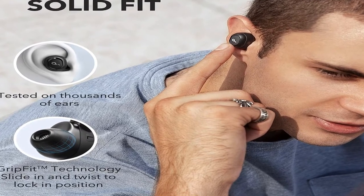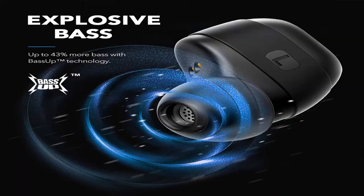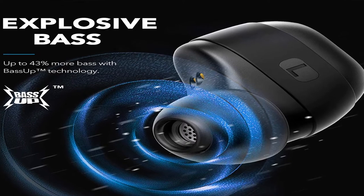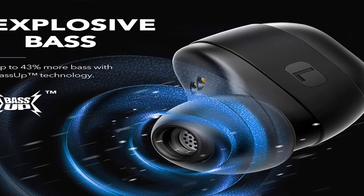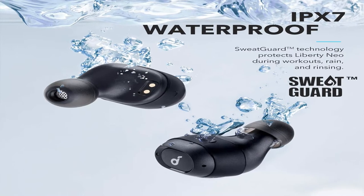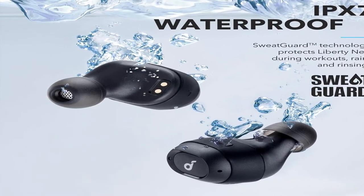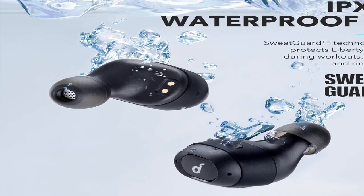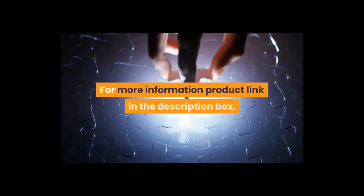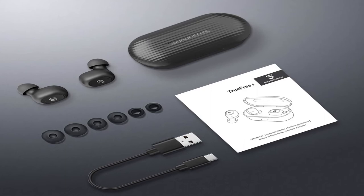Key features: expertly tuned sound — graphene drivers produce a wider sound stage with exceptional accuracy and clarity. Product information: item weight 0.48 ounces, shipping weight 9.6 ounces, item model number A3911111. Batteries: one lithium polymer, included. Upgraded Anker Soundcore Liberty Neo true wireless earbuds — for more information, product link in the description box.